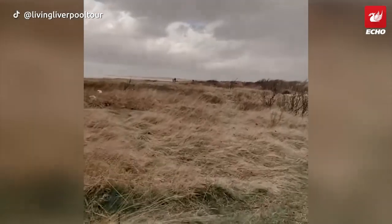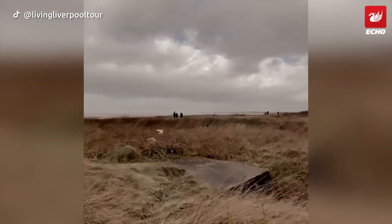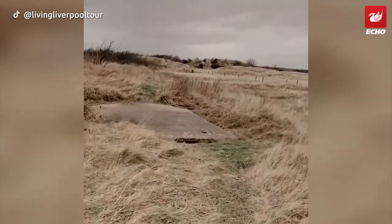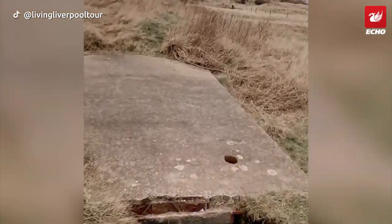Post-war, the area became a prisoner of war camp housing German and Italian prisoners, but that is a story for another day. Later it was used as a territorial army training site before the land was sold off. The gun emplacements are still visible and if you're feeling brave, the warren of tunnels underneath them are accessible too.